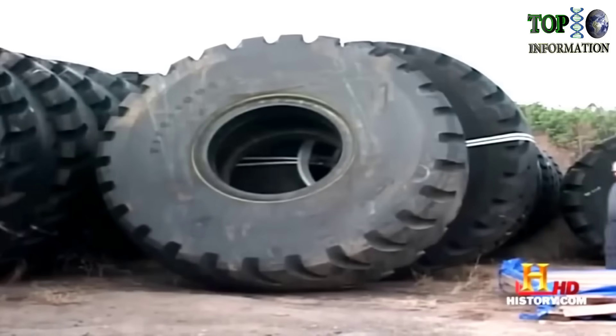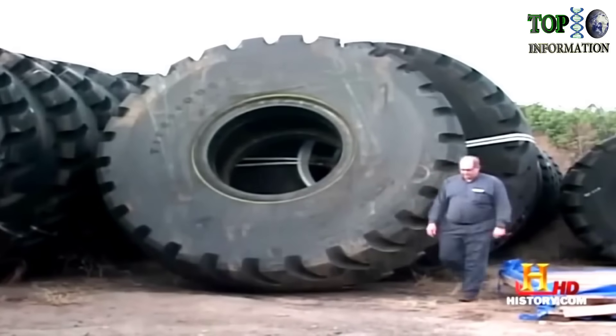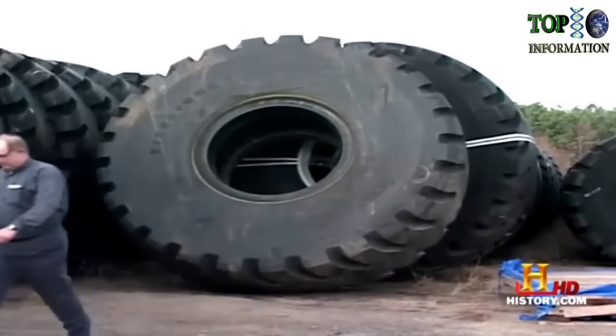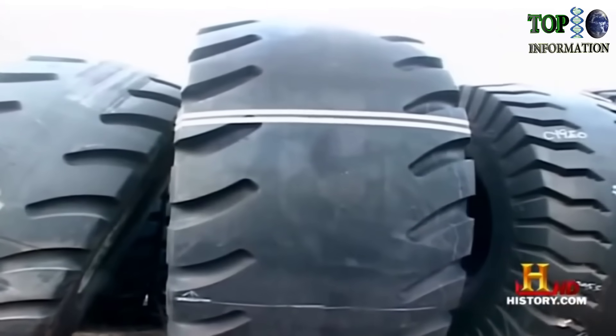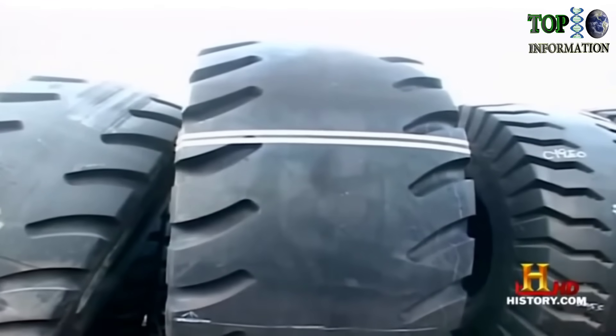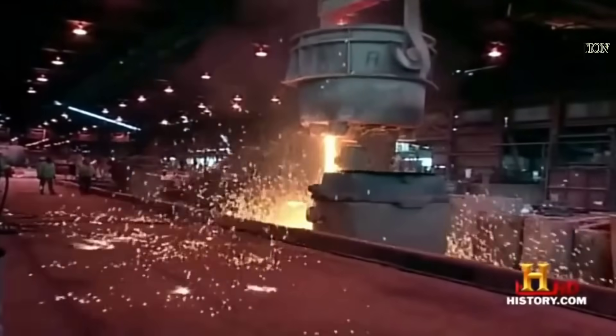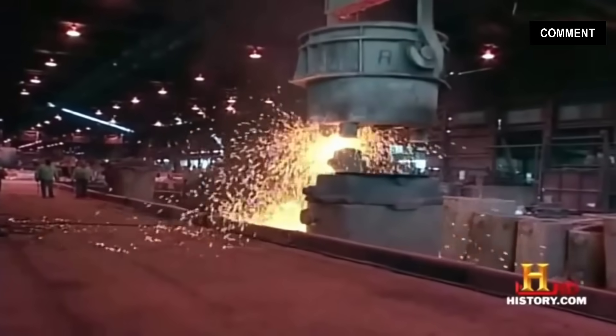The dilemma engineers faced were tires — there just was not a tire big enough. So they partnered with engineers at Firestone to develop the world's largest tire. The tires are 13 feet tall, over five feet wide, and truly the biggest pieces of rubber you'll see. LeTourneau builds many of the parts for the 2350 at their Longview plant.